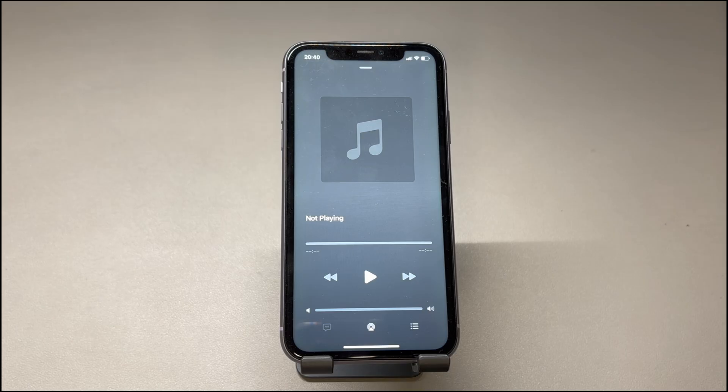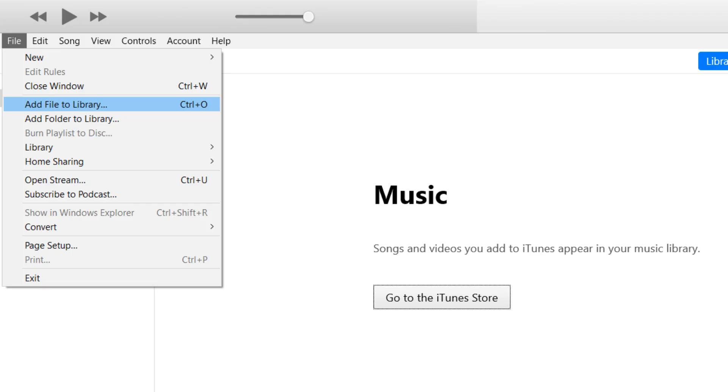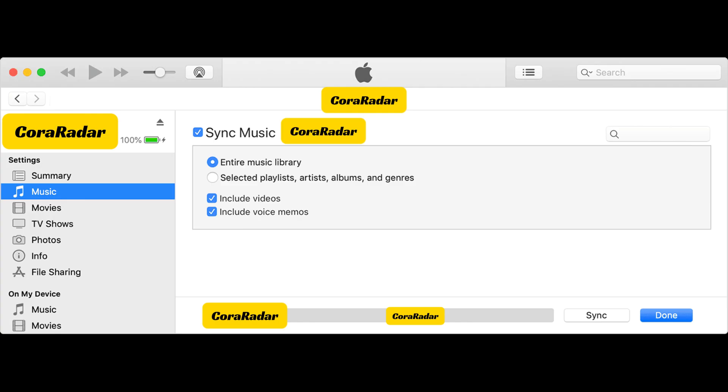Here's how to do that. Open iTunes, find the problematic song and remove it. Then from the top left corner of the screen, click File and choose Add File to Library. Locate the file, then click Open. The music file has been imported into iTunes. Next, connect your iPhone to the computer. In the iTunes window, click your iPhone icon. Choose Music from the left sidebar. Tick the checkbox next to the Sync Music option. Hit the Apply or Sync button in the lower right corner of the iTunes screen. After you've done syncing music, try to play the songs to see if your iPhone can play back now.